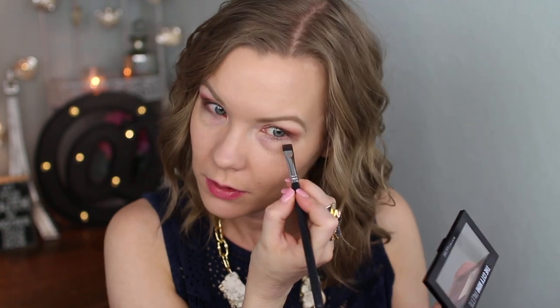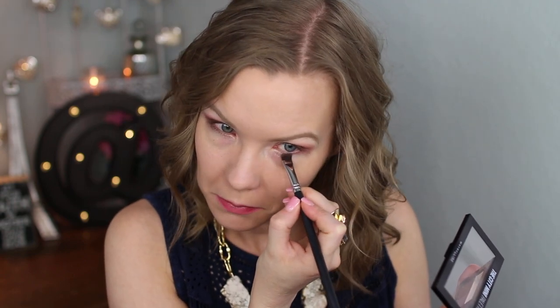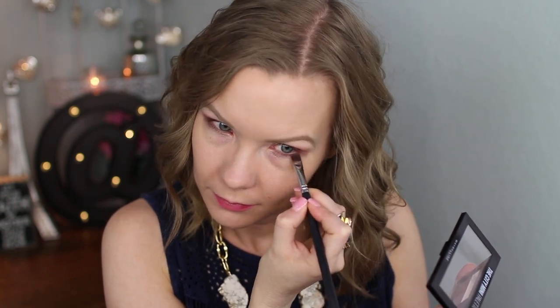I'm going to take a Beauty Junkies Pro flat definer brush and get some of this shade and apply that to my lower lash line. For eyeliner today, I'm going to use this one from Laura Geller. This is the eye care waterproof eyeliner and this is in cafe mocha. I'm just going to smudge this on my upper lash line, make it a little bit thicker on the outer corner, but a little bit thinner on the inner corner.